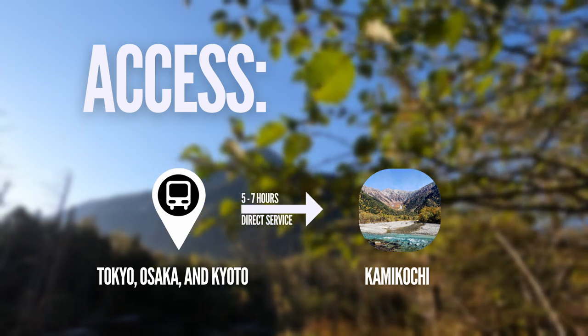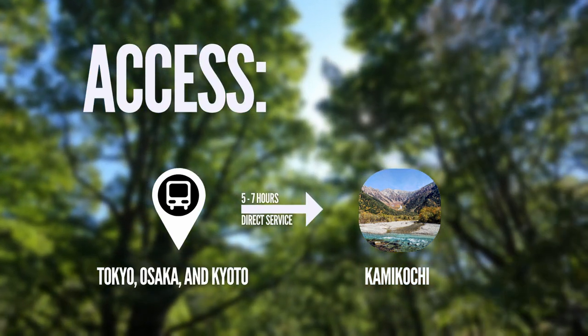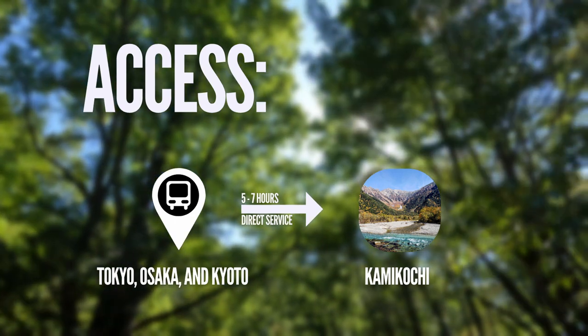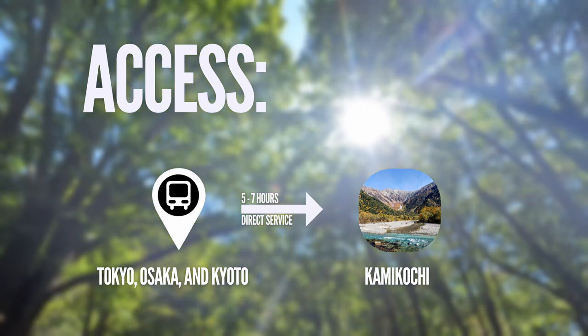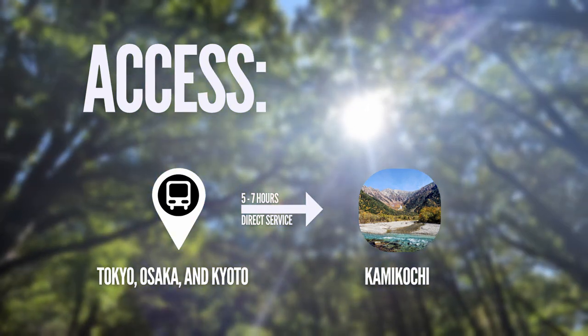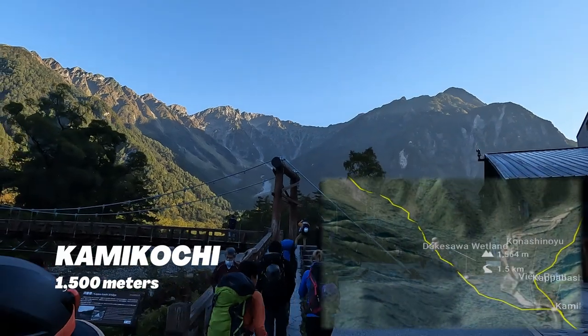To access Kamikochi very early in the morning, take a direct night bus service going to Kamikochi from Busta, Shinjuku. Private vehicles can't enter Kamikochi, so you'll have to drive up to Sawando parking area and take a taxi or bus from there. From Kamikochi, we have to go up to Dakesawa — it should take at least 2 hours.